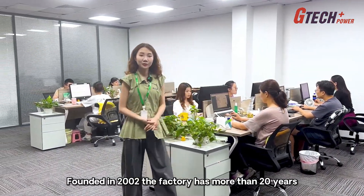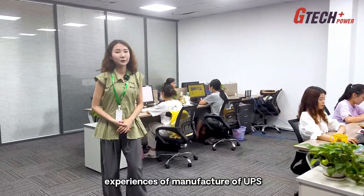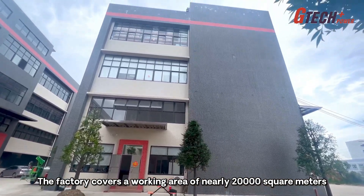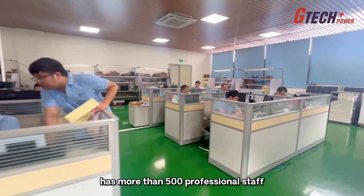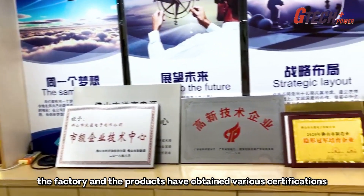Founded in 2002, the factory has more than 20 years of experience in the manufacture of UPS. The factory covers an area of nearly 20,000 square meters and has more than 500 professional staff. At the same time, the factory and its products have obtained various certifications.